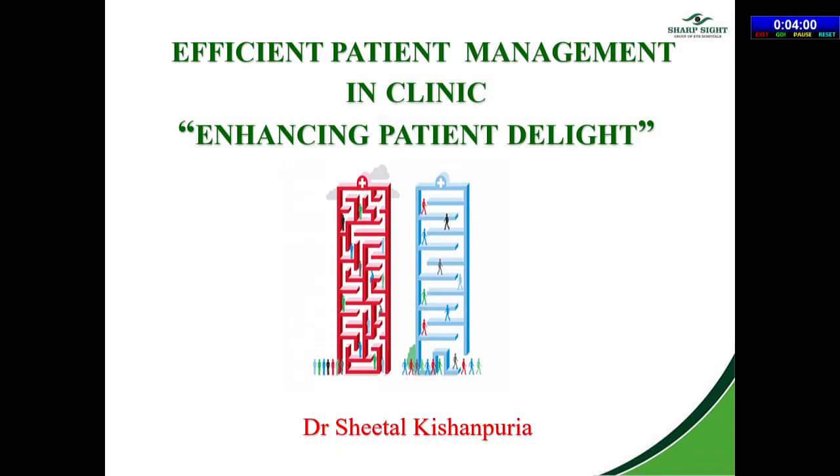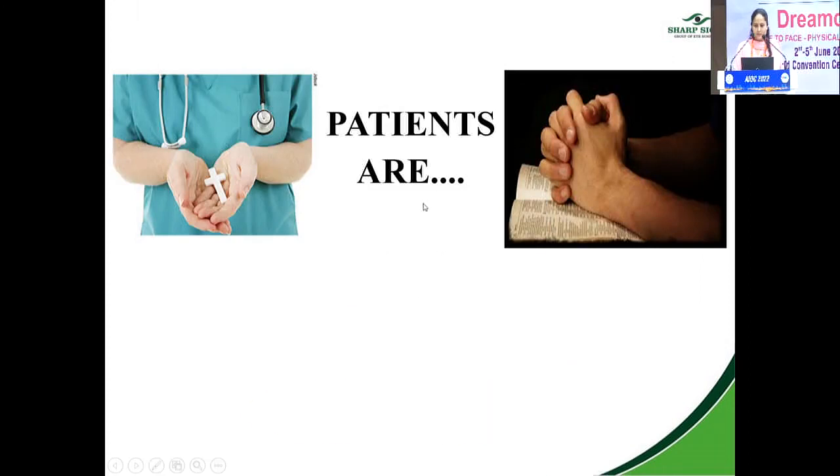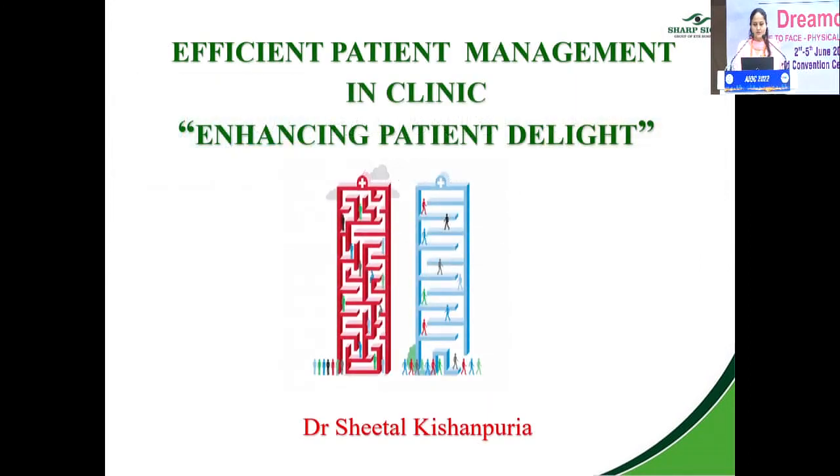I welcome Dr. Sheetal to the podium to present her topic on efficient patient management in clinics and enhancing patient delight. She will be talking about how to not only treat the patient, but how the patient can get delighted. Good morning to all the delegates — today we move to something non-clinical. My topic is efficient patient management in clinics and enhancing patient delight.